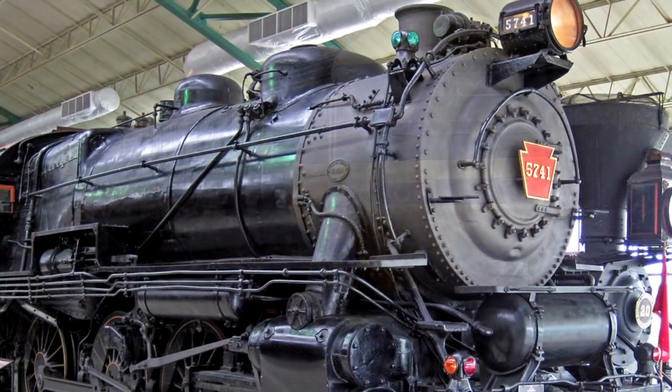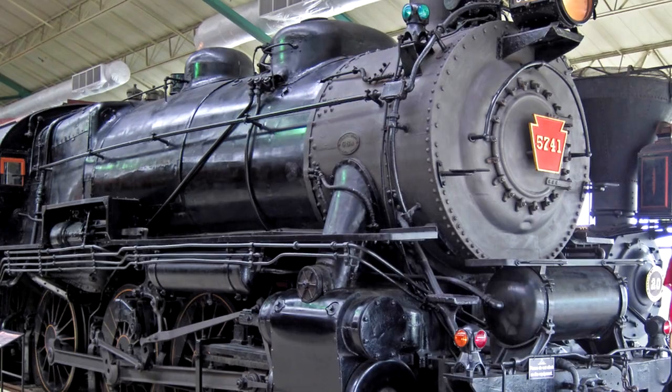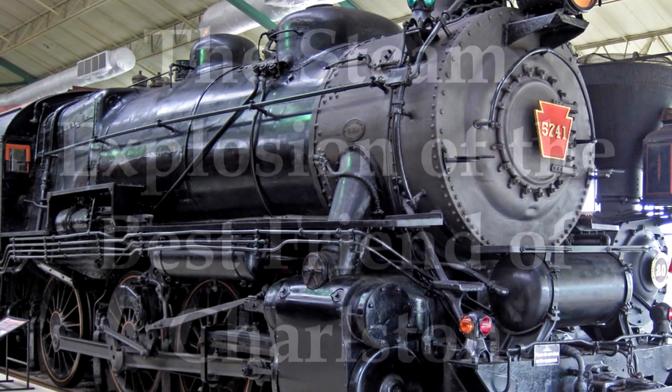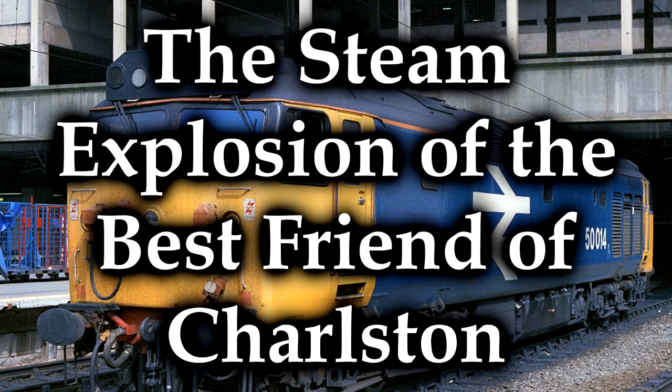we are going to discuss one of the earliest steam explosions known, and in fact, the very first American steam explosion. This is the story of the Best Friend of Charleston.